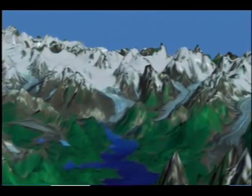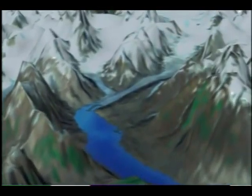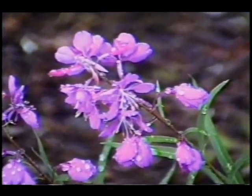The Muir Glacier is now but a small remnant of its former glory and has nearly retreated up out of the ocean. In fact, many of the large tidewater glaciers that John Muir first observed in 1879 have been reduced to small glaciers that terminate on land. Land that is uncovered as glaciers recede allows plant and animal life to appear and flourish.